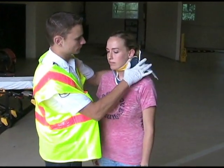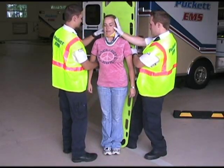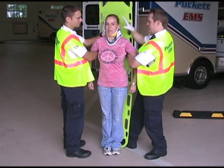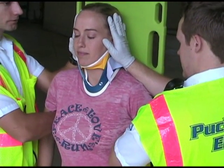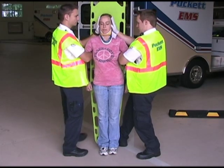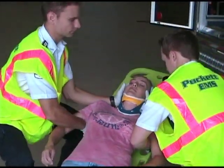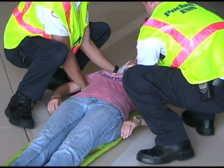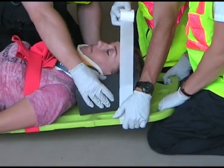When three or more providers are not available, two health care providers can achieve immobilization from a standing patient. One provider applies a cervical collar while the other brings in a backboard. The two providers stand on each side of the patient. Each provider places the hand closest to the patient under the patient's armpit and grasps the nearest handhold on the backboard. The other hand is placed with the palm surface and fingers extended against the lateral sides of the patient's head, pressed inward to maintain manual stabilization. The patient is then lowered with the backboard to the ground, and once there, secured to the long backboard.